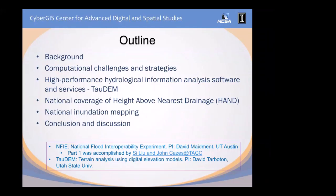The two projects: the first one is NEFI, the National Flood Interoperability Experiment, led by PI David Maidment at UT Austin. This is a multi-year project. The first part was accelerating a water model called RAPID. That part was done in 2015, and Silio and John Kancis at Tech did a wonderful job to accelerate the model from hours to seconds. The second project is TAU-DEM, a high-performance terrain analysis software. It is used as a core piece of software in the NEFI workflow, so they're highly related.